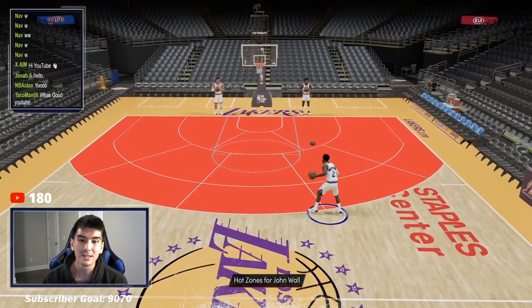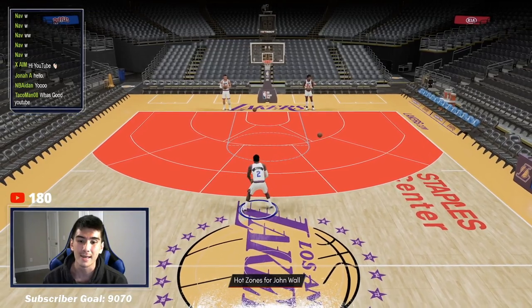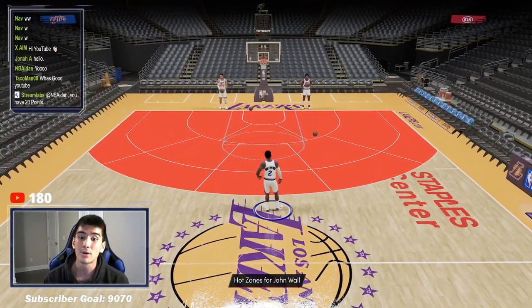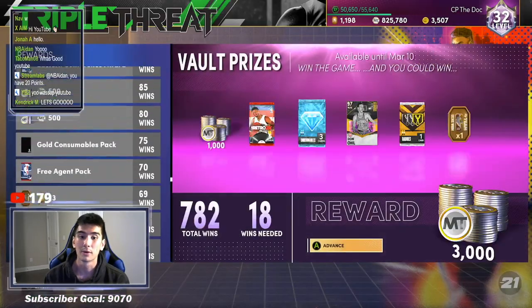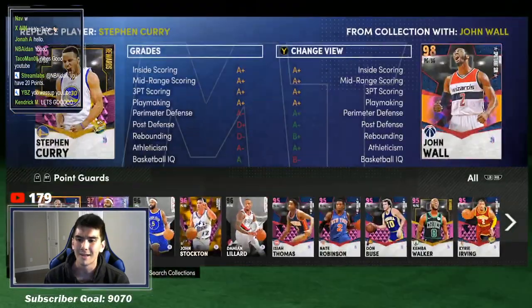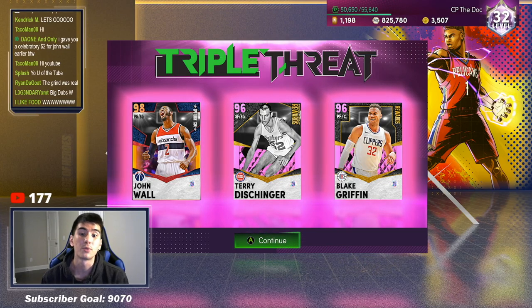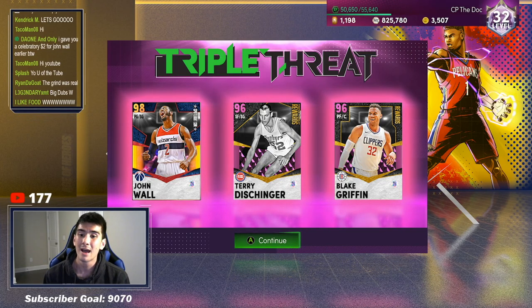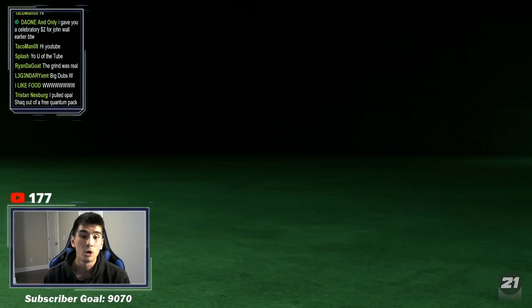This is pretty cool. He can dribble very well and he can hit shots from all the way back here, but I know you guys want to see some actual gameplay. So let's go get some actual gameplay in. First things first, we're going to play one game triple threat offline just to test out John Wall, learn how to use him a little bit. And then after this, we're going to play triple threat online to see how John Wall plays versus actual players. But for now, let's just run this lineup, have some fun, and see what John Wall can do.